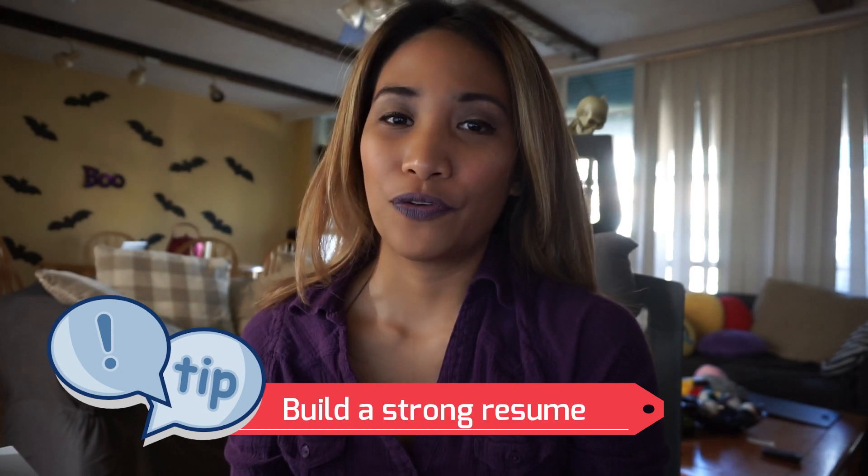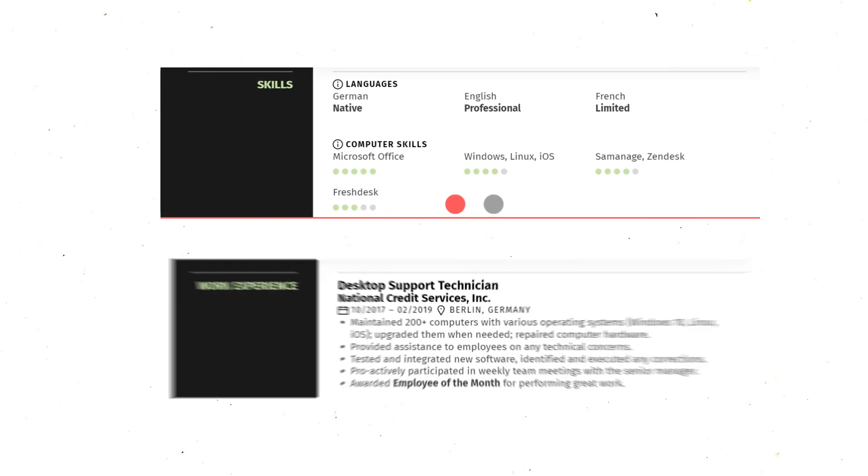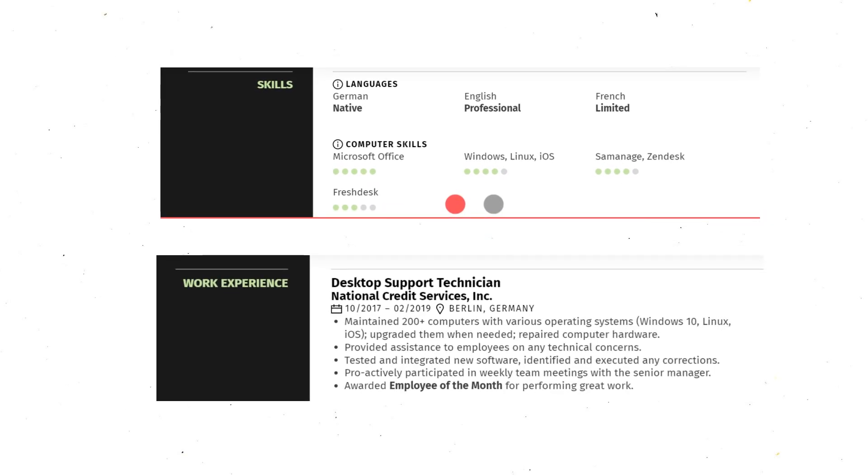My next tip is to build a strong resume. Your resume is the first impression when applying for a job, so make sure it is organized, brief yet concise, and emphasizes all of your skills and work experiences. It doesn't have to be long or have a lot of content — as long as you include all the skills listed in the qualifications of the job posting for the company you are applying for.